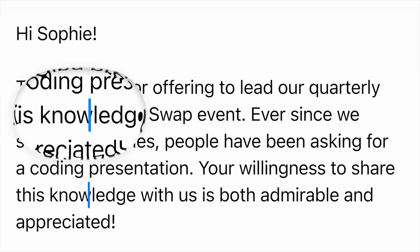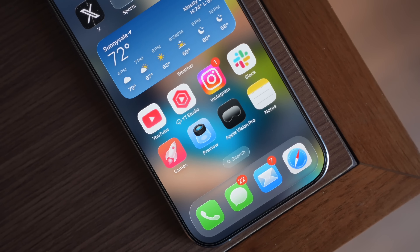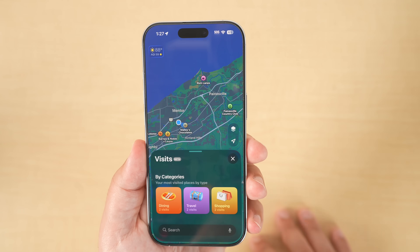iOS 26 is a massive update that will change your entire iPhone, not only from a visual perspective but there are a lot of new and useful features coming later this fall. In this video I'm going to go over some of the best new features and also some of the hidden ones that Apple didn't spend a ton of time talking about. Keep in mind this is a beta, so features and visual elements might change before final release.